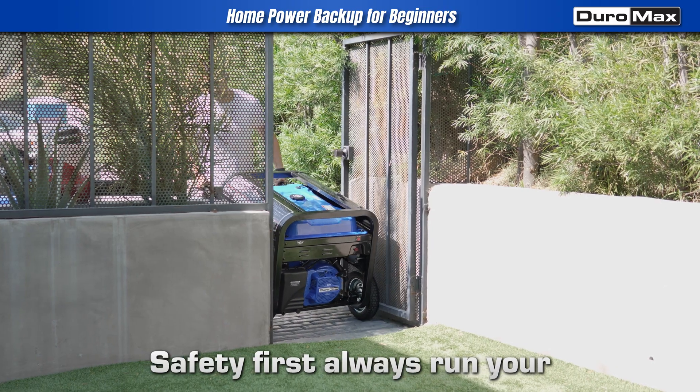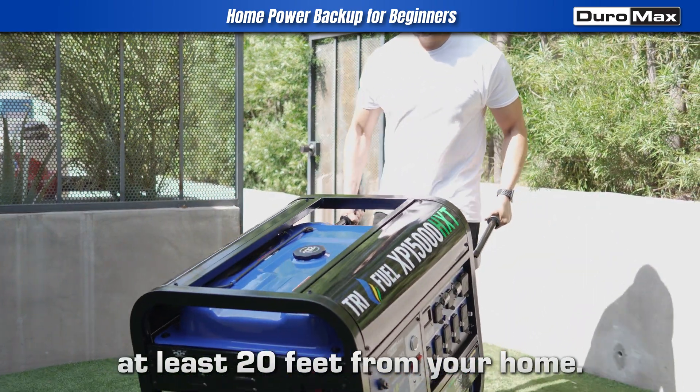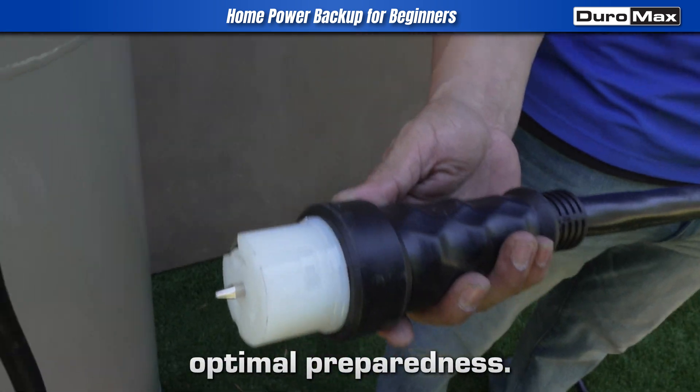Safety: always run your generator outdoors, at least 20 feet from your home. Regular maintenance of your generator, coupled with the use of heavy-duty cords, ensures optimal preparedness.